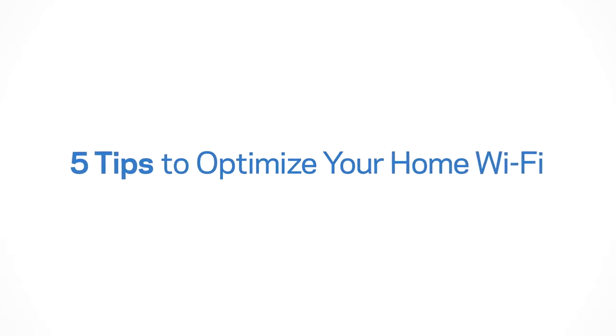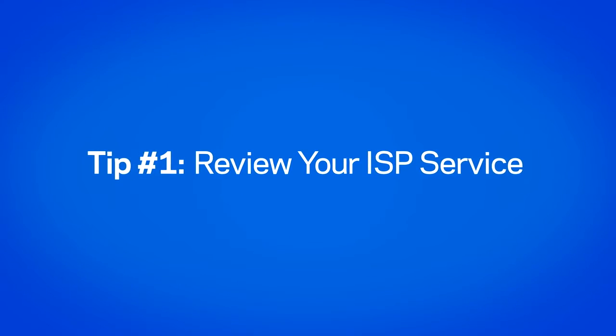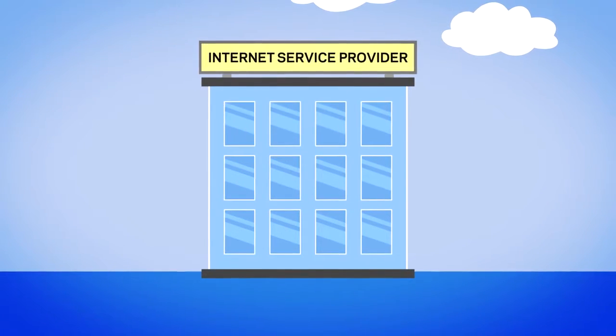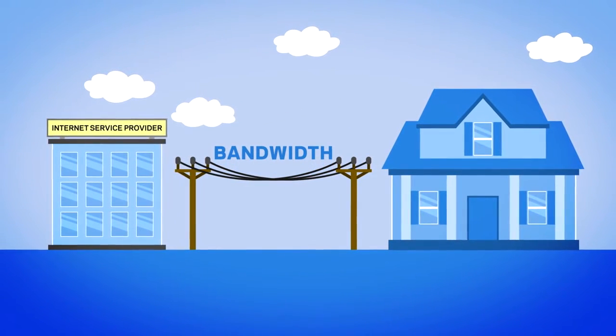Here are 5 tips to optimize your home Wi-Fi. First, review your ISP service. Check with your internet service provider that your plan and modem has enough bandwidth for your streaming activities.